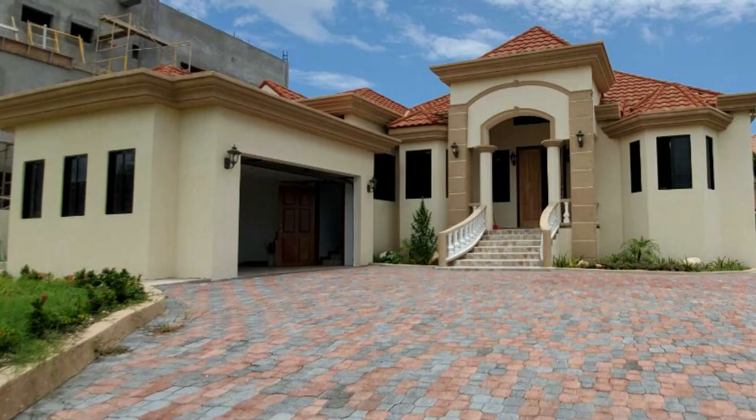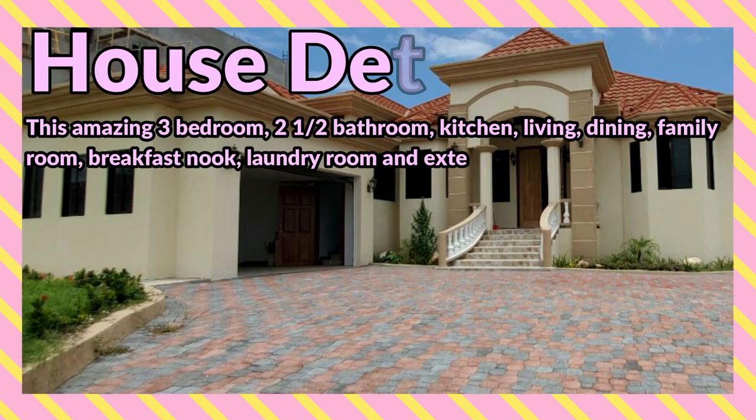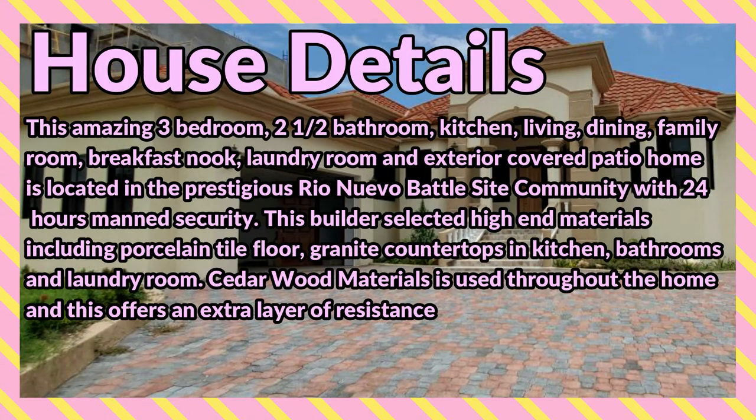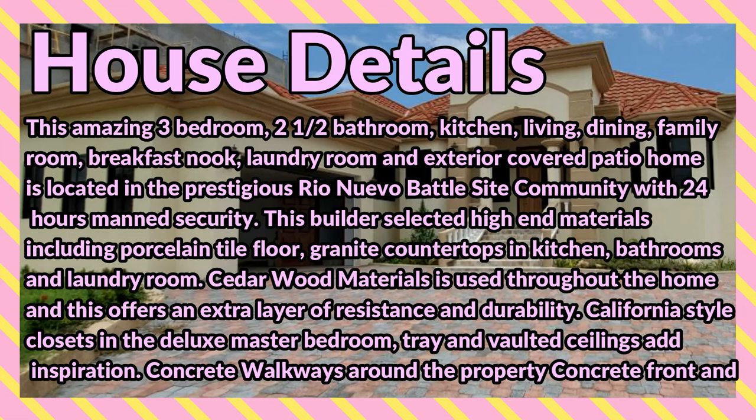What's up guys, welcome back to the channel. Today I'm bringing you this three bedroom, three bathroom house that is for sale in Tower Isles, Saint Mary. This amazing three bedroom, two and a half bathroom home features a kitchen, living room, dining room, family room, breakfast nook, laundry room, and exterior covered patio.